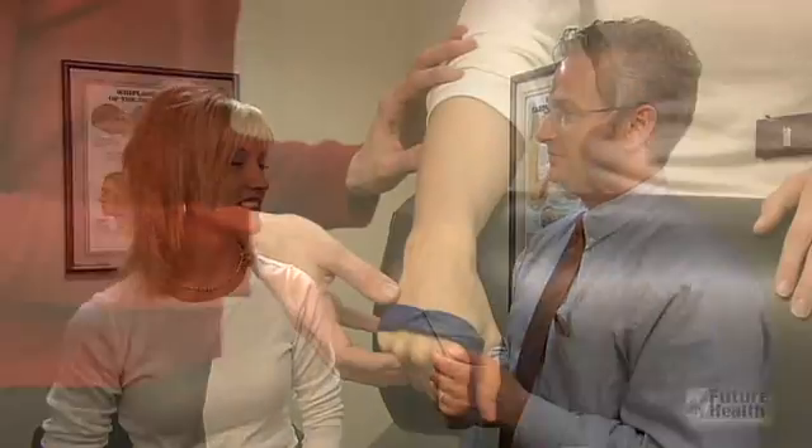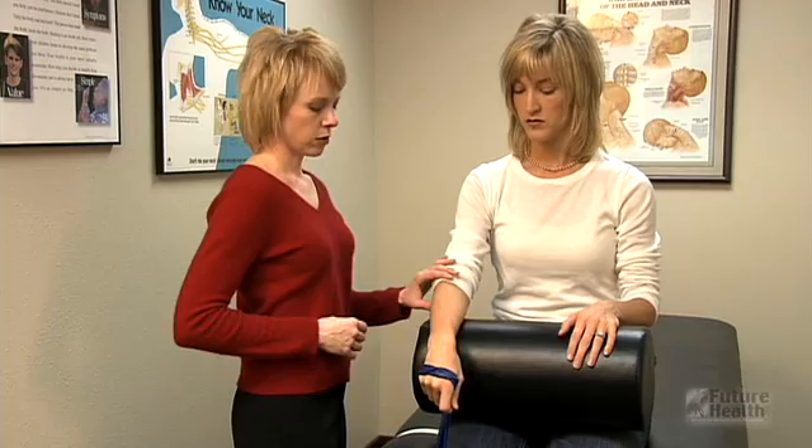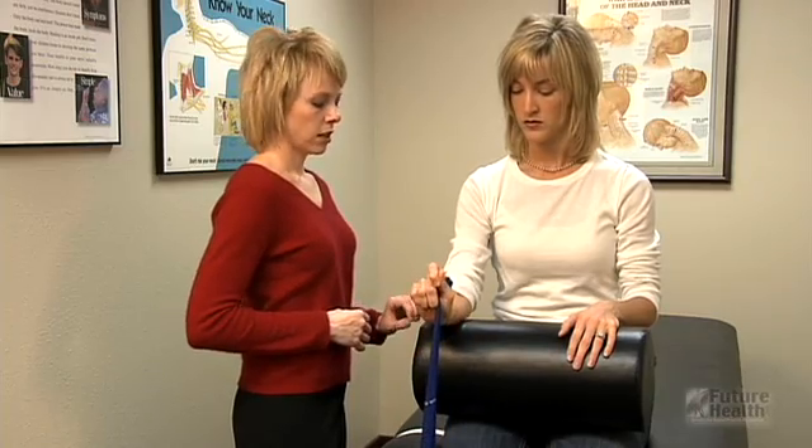Freedom from carpal tunnel syndrome is possible. By coming here today and visiting with your doctor of chiropractic, you are on the right path to successfully improving your condition. But remember, it's important to follow the treatment and home instructions given to you by your provider in order to get the best results.